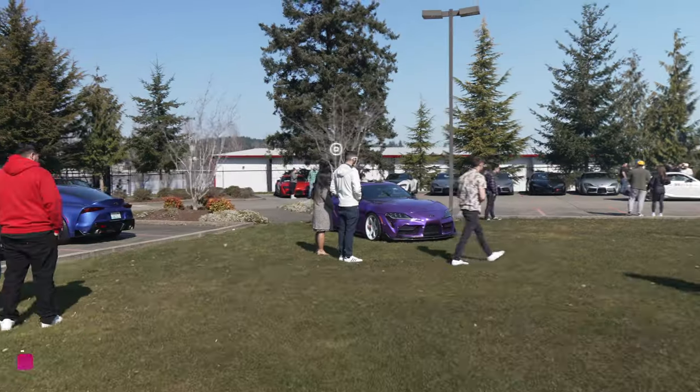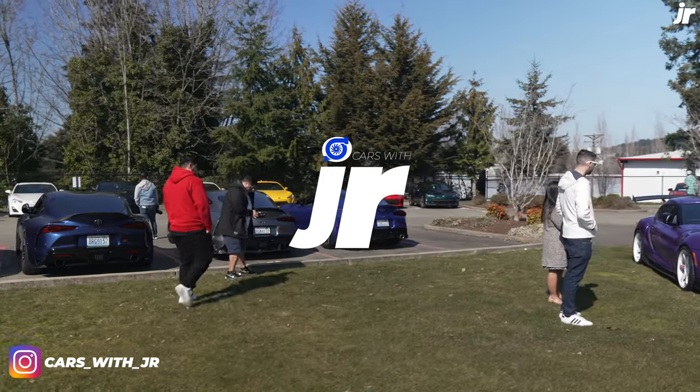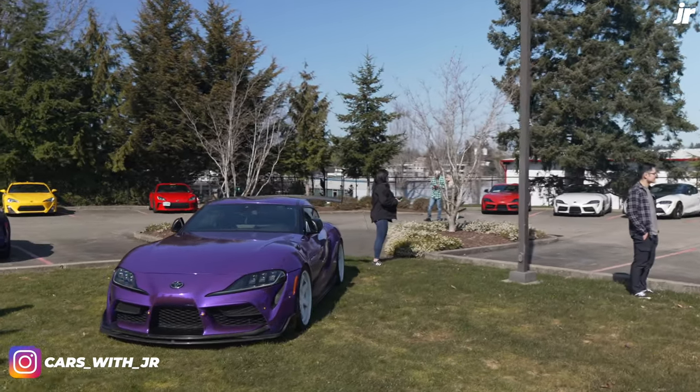That's awesome. Dang. Look at this. I like that blue color. That's freaking awesome. Fucking sick.